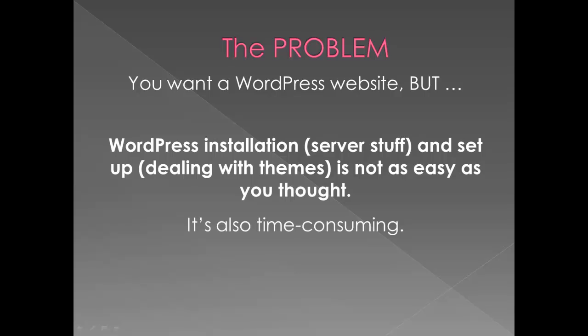The problem is you want a WordPress website because it's awesome and millions of websites use it. It's perfect for businesses, nonprofits, blogs — you name it, it works, and they look great. There are literally tens of thousands of designs called themes out there.